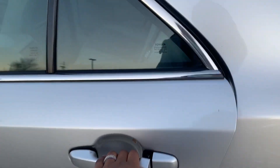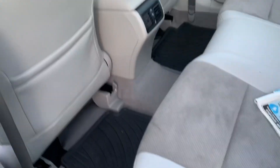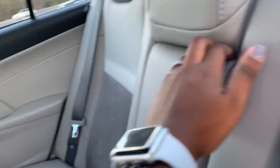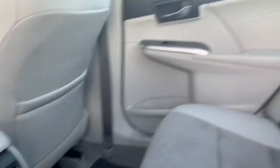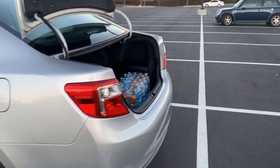Now I'm gonna show you guys what the back seat looks like — it's real spacious, got a lot of good space back here. Of course you have your cup holders in the middle, and I got a vent back here just in case so nobody will be freezing in my car.